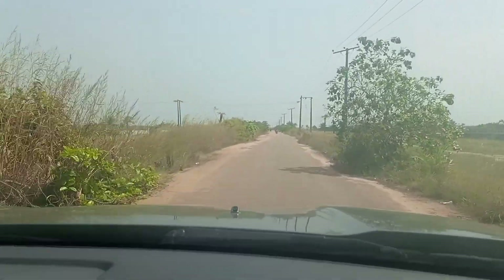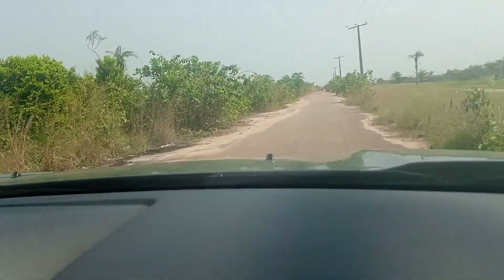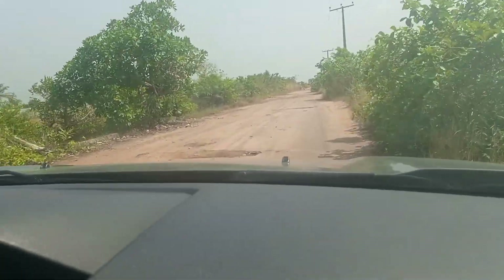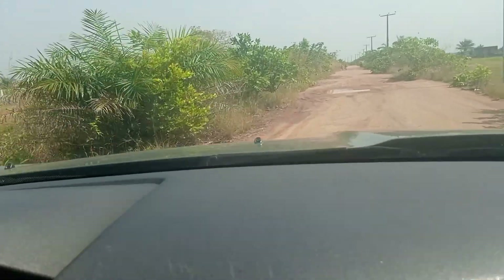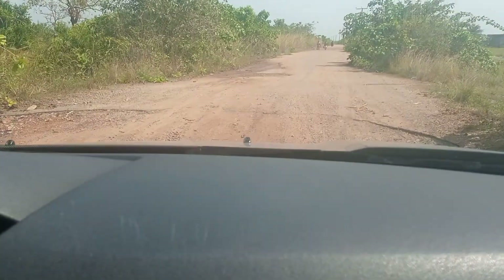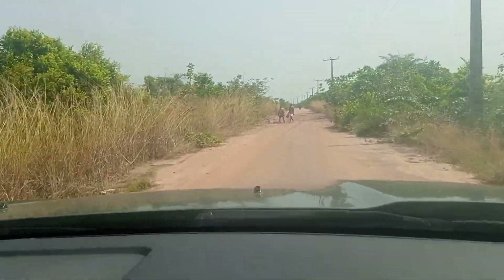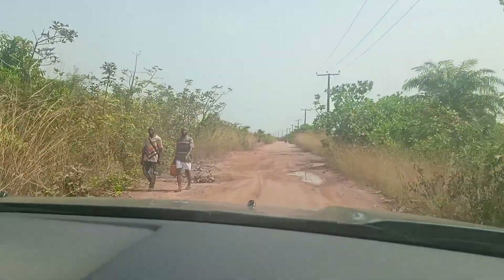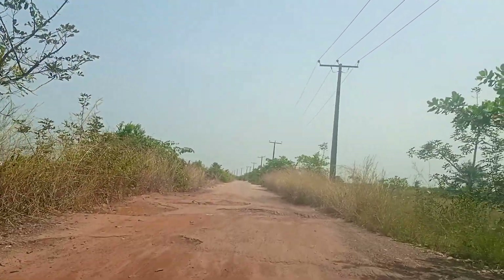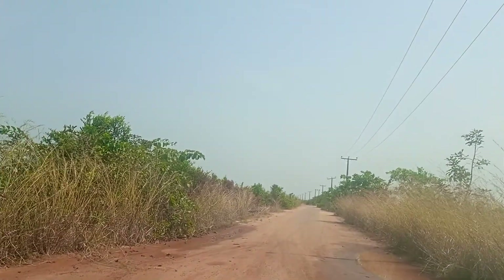If I show you the road network of Ibejileki, my brother, my sister, you will start investing here. They have already mapped the roads so that there won't be hold-up or stress. We have a residential area in Ibejileki and also a commercial area — near Dangote Refinery, Free Trade Zone, and the new deep sea port. It is well planned.